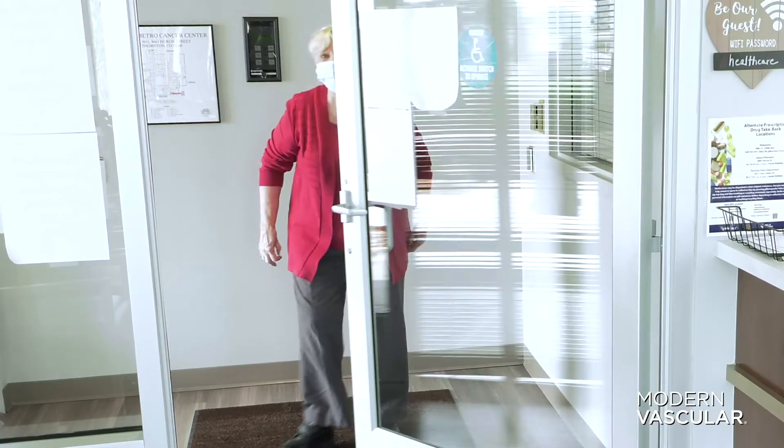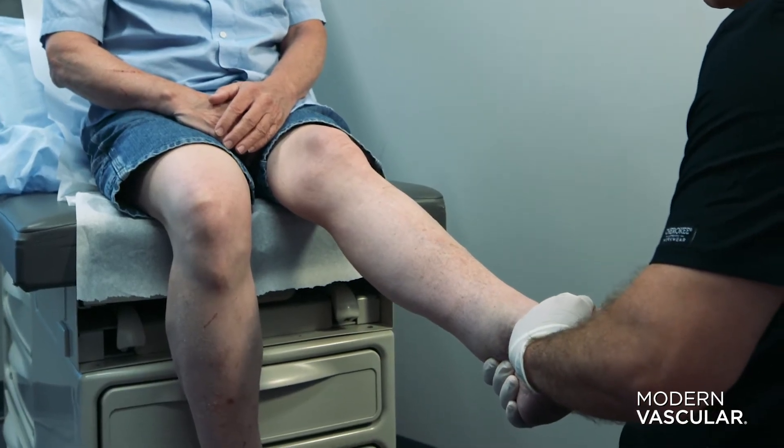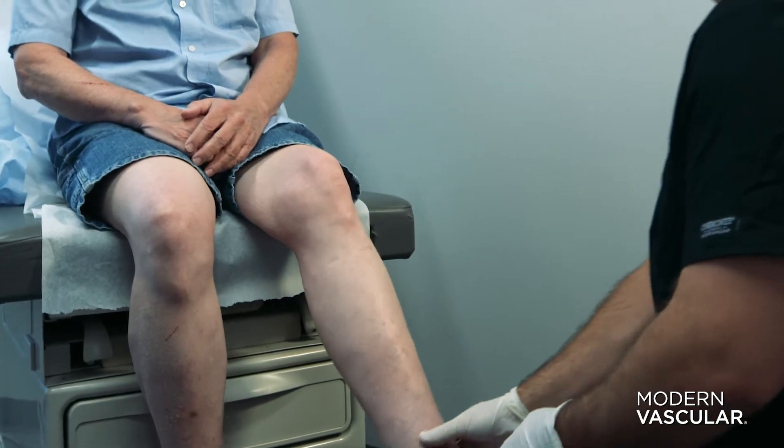I would say the most common symptom that patients sometimes overlook is the fact that they're not walking as fast or as well as they have been in the past. Your legs can cramp, and the cramping gets worse with longer distances.